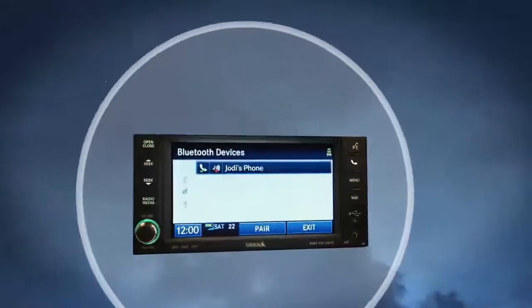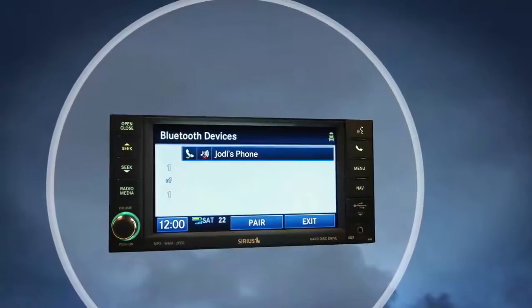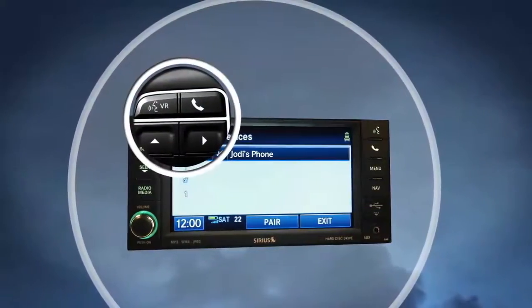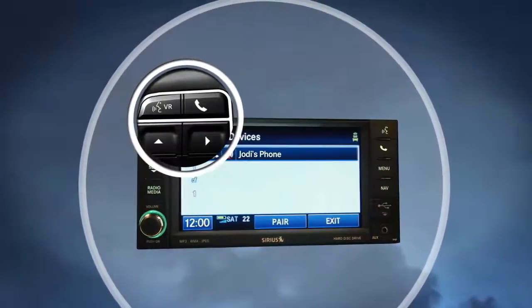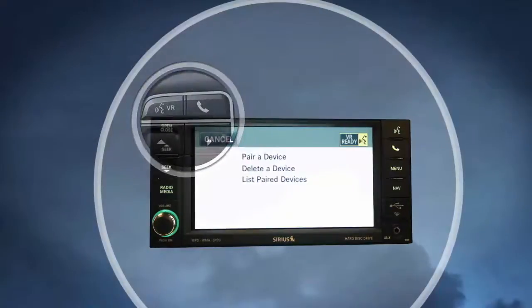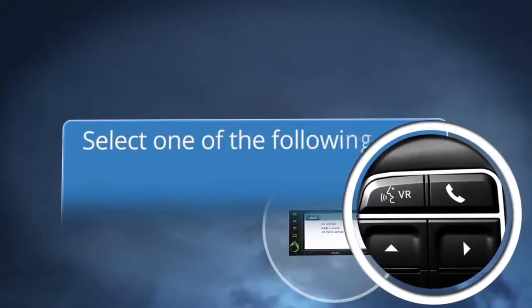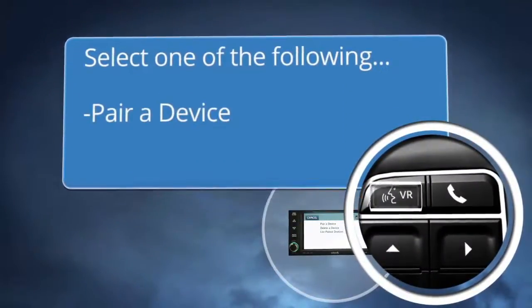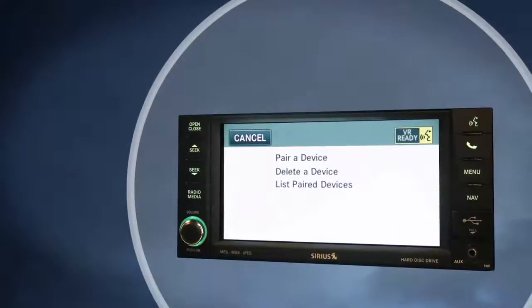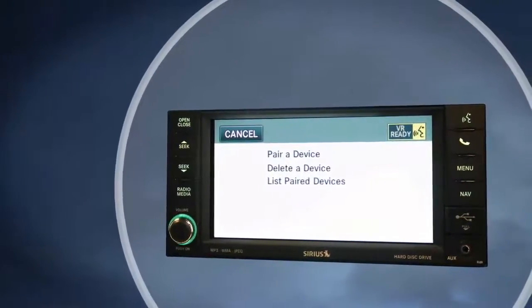Here are a couple of other things you should know. You can pair up to seven phones to the system. And once you are familiar with how to do it, you can interrupt the prompts by pressing the voice button on the steering wheel controls and saying the next voice command — for example, saying "pair a device" directly. You'll get through the pairing a lot quicker.